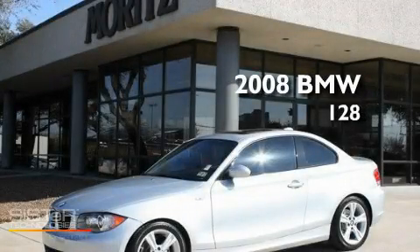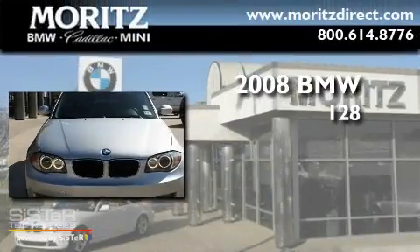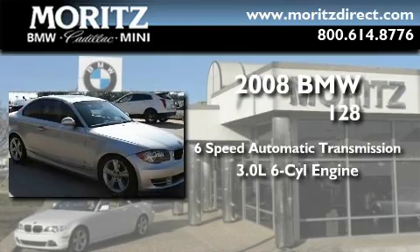This is a 2008 BMW 128. This car has a six-speed automatic transmission and a 3.0-liter inline six-cylinder engine.